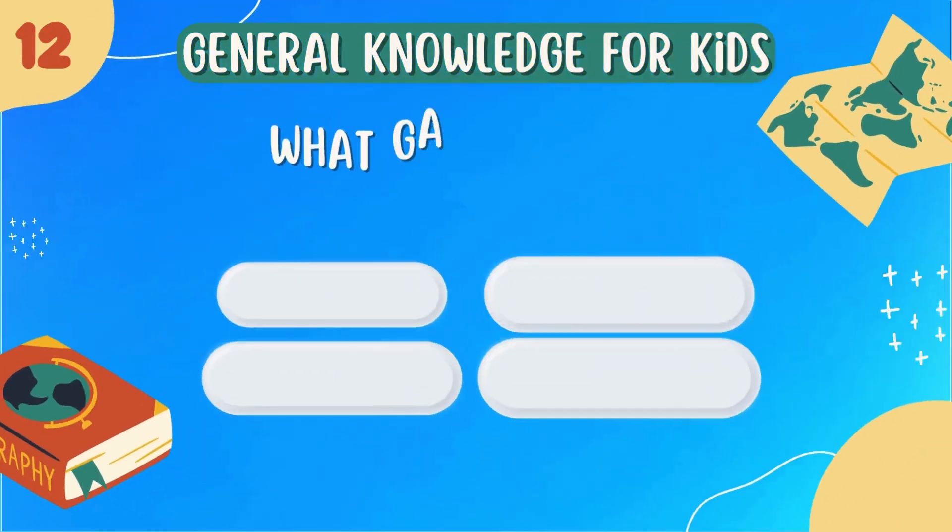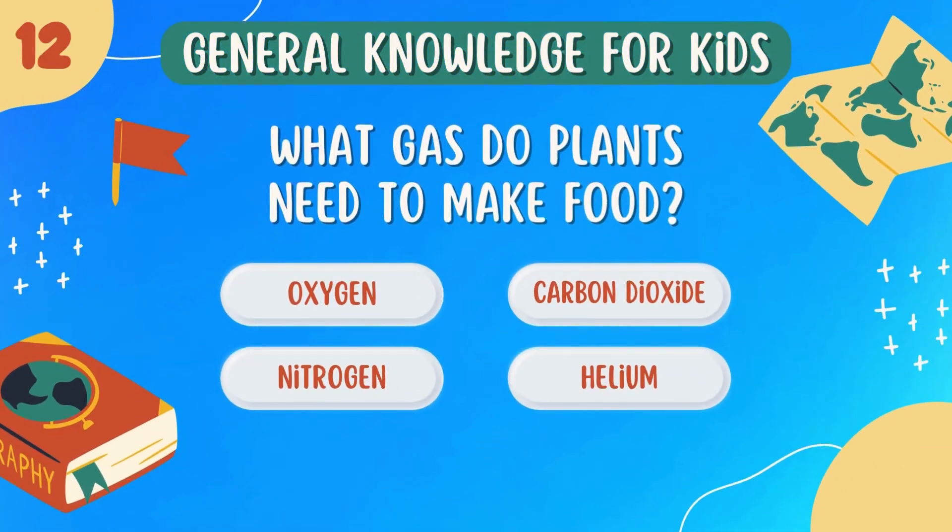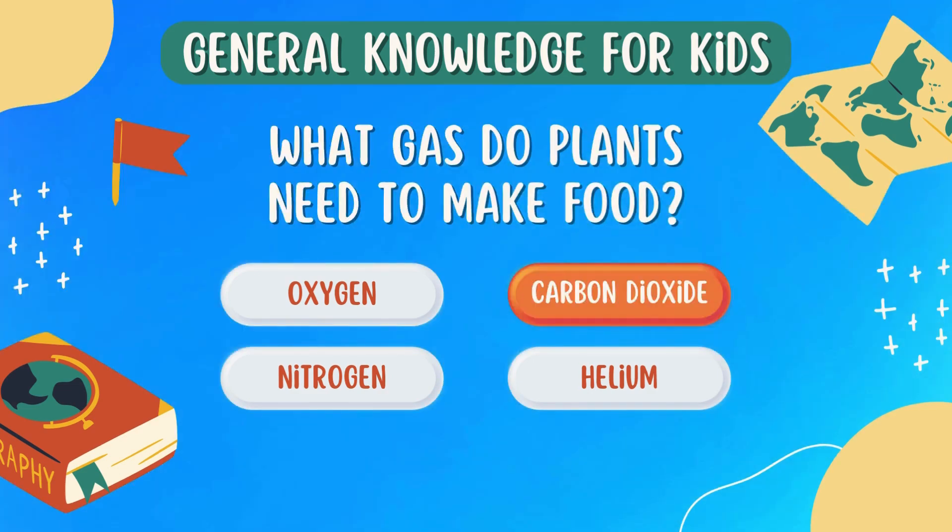What gas do plants need to make food? Carbon dioxide.